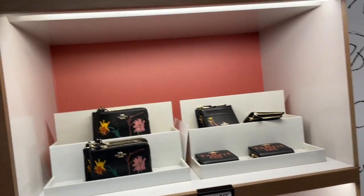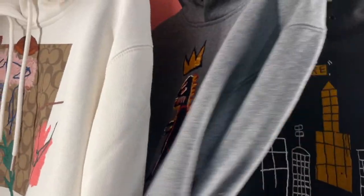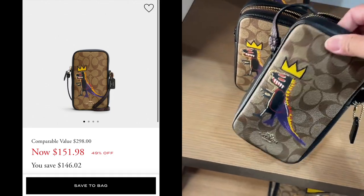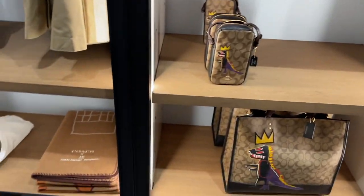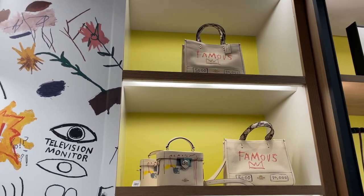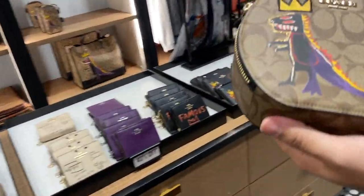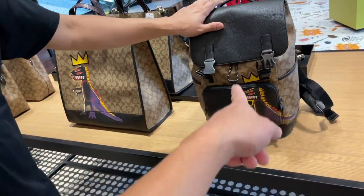They just dropped today — if you want this collection, you need to come today. They're everywhere and this is going to sell out fast. There's also a cell phone bag. Right now it's 40% off in person. Which one do you want to get? They're very cute. I like the scarf and I like the backpack — very, very cute.